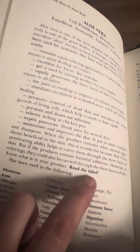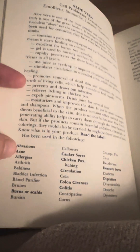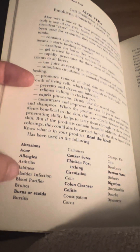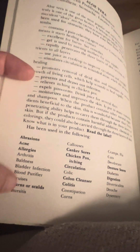Read the label. Has been used in the following: Abrasions, acne, allergies, arthritis, baldness, bladder infection, blood purifier, bruises.